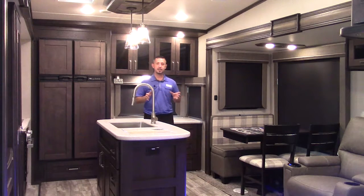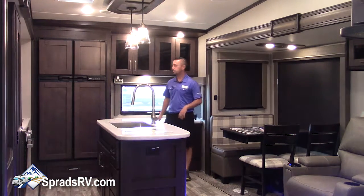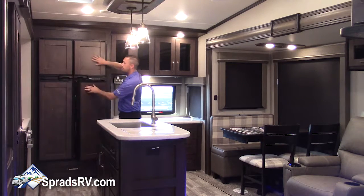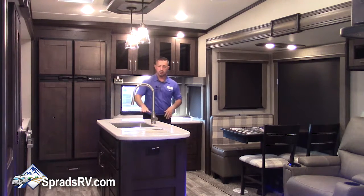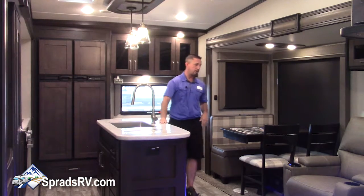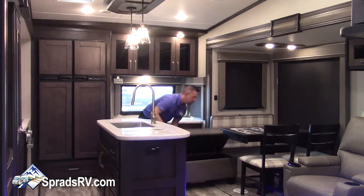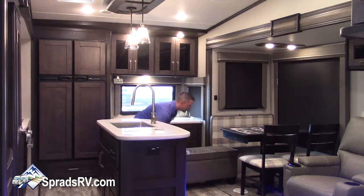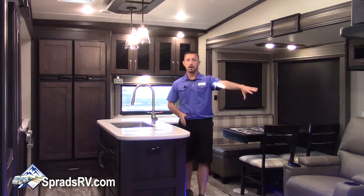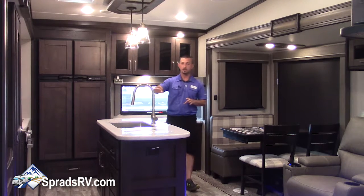I gotta say the interior is pretty plush, starting with the blackout roller shades, the 12 cubic foot four-door refrigerator with wood front raised panels, the nice sleek white hard surface countertops, and a nice bench that's actually removable for storage. You do have in the 320 MKS theater seat recliners that are lit, heated, and massaged, pointing directly across from the TV.